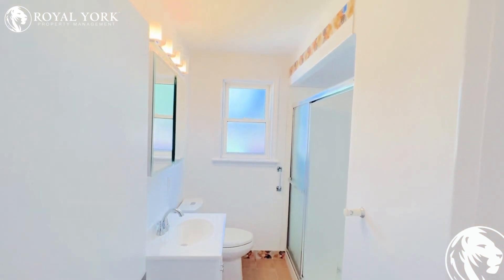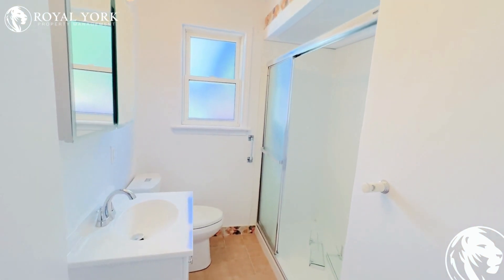To our right here is our bathroom. Nice and clean, freshly painted. Everything is looking tip-top.